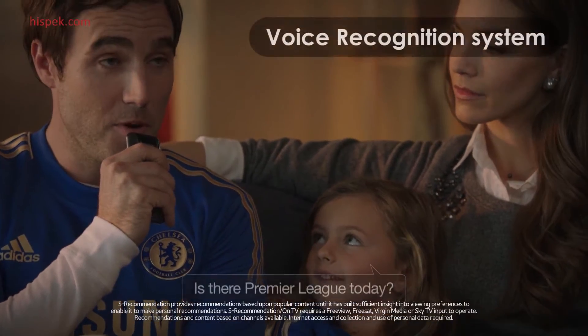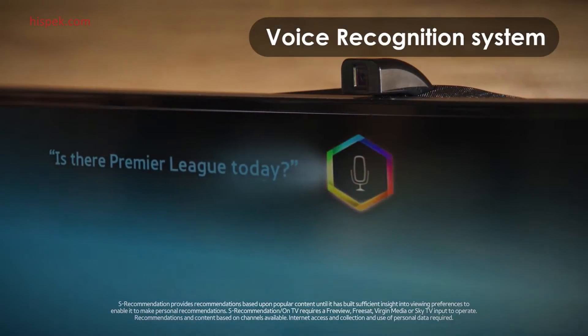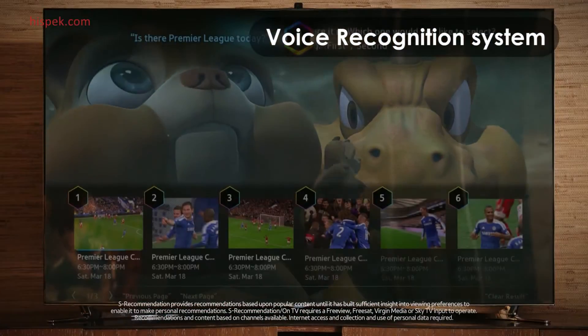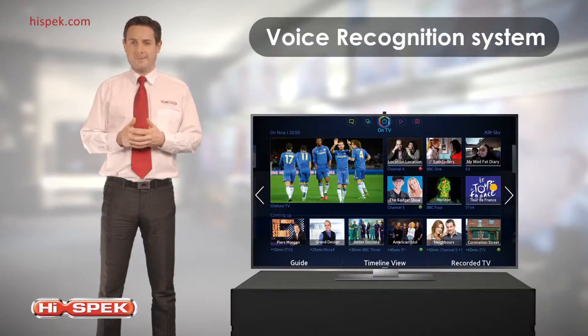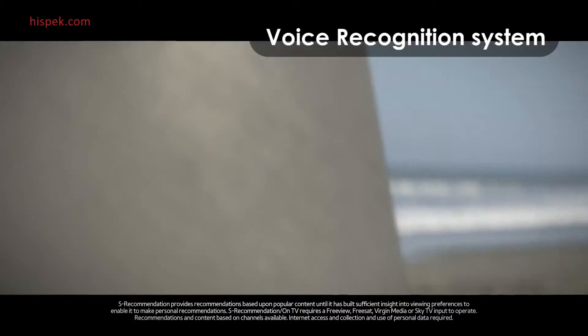With a revolutionary voice command recognition system and intuitive motion sensing, the Samsung Smart TV engages you in a futuristic and effortless entertainment experience. Simply say 'Hi TV' or wave your hand,